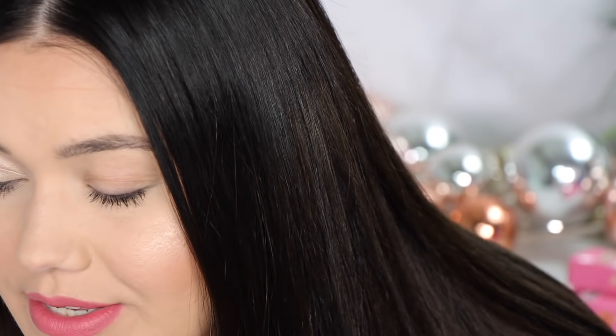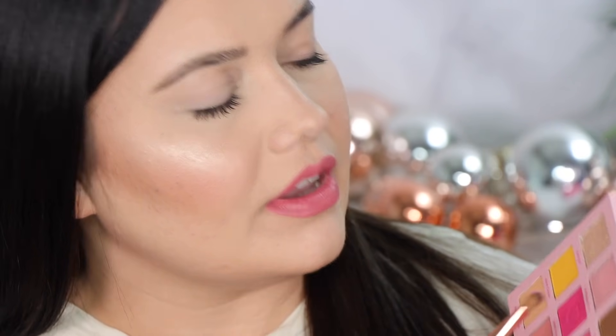Just a beautiful frosty golden — that is Cali Girl. The next shade is Vintage Doll. Very light, kind of pinky golden. Very Barbie dream house. It's kind of like a sunset pink.